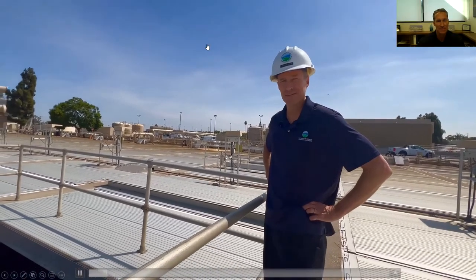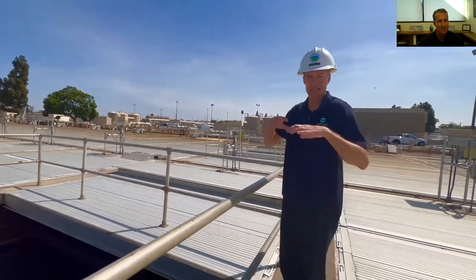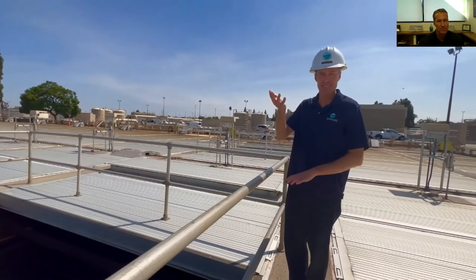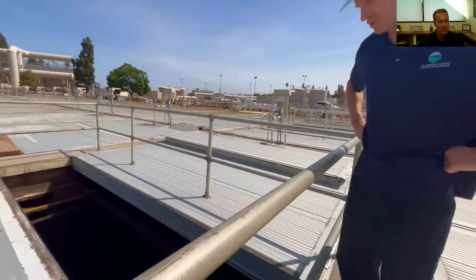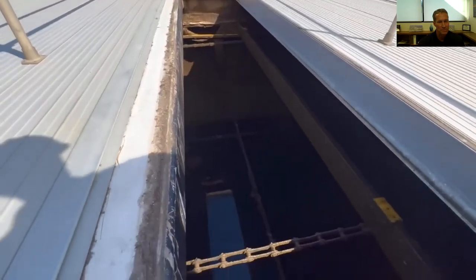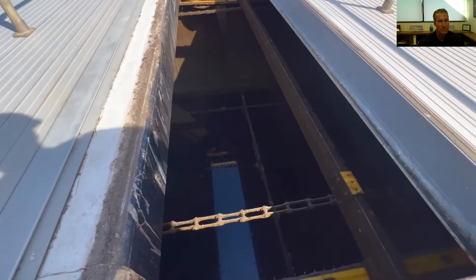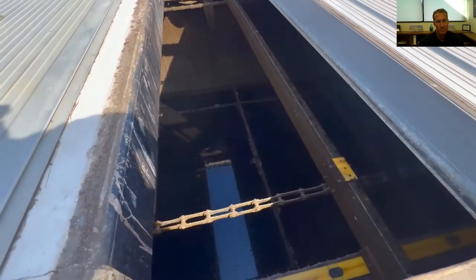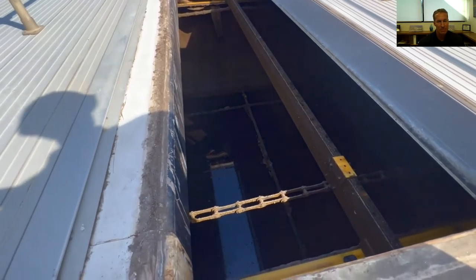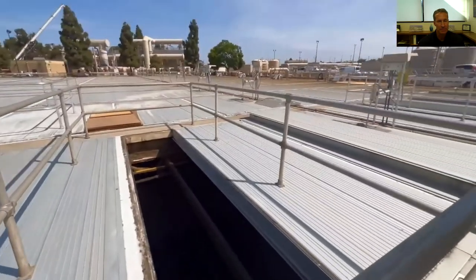Now we're among our sedimentation tanks — we actually have 52 of these. This is where the bulk of primary treatment takes place: solids settle out to the bottom and skimmings — fats, oils, and greases — float to the top. We're doing an inspection of one tank and you can see the chain and flights. The flights move along the bottom pushing solids to a hopper at one end, and another flight on top pushes floatable materials to a skimmer at the other end. Both the skimmings and the settled solids get pumped to the digesters.